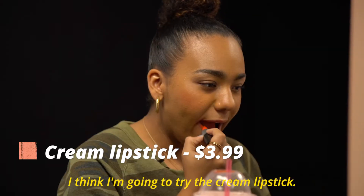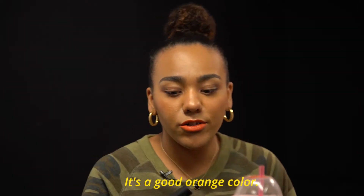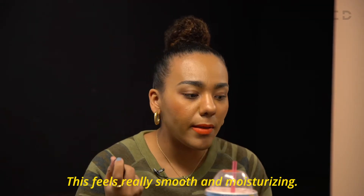I think I'm going to try the cream lipstick. The color payoff is actually pretty impressive. It's a good orange color. They're really standout-y and really pigmented. This feels really smooth and moisturizing.